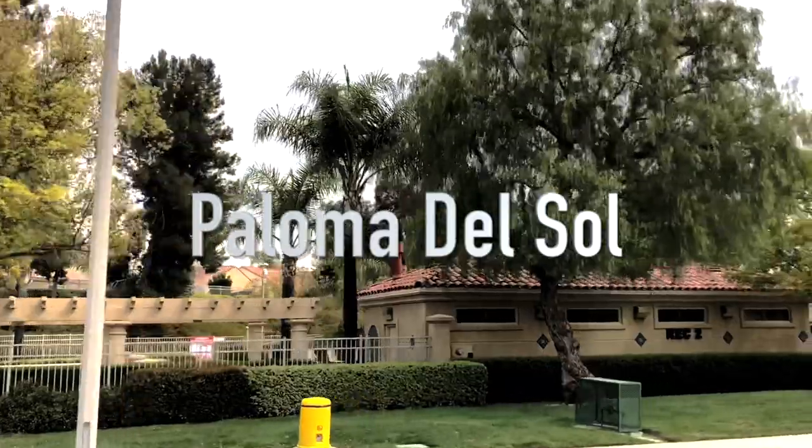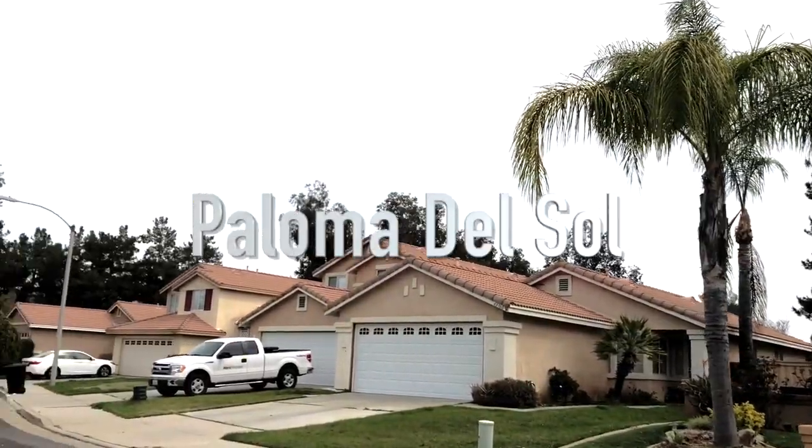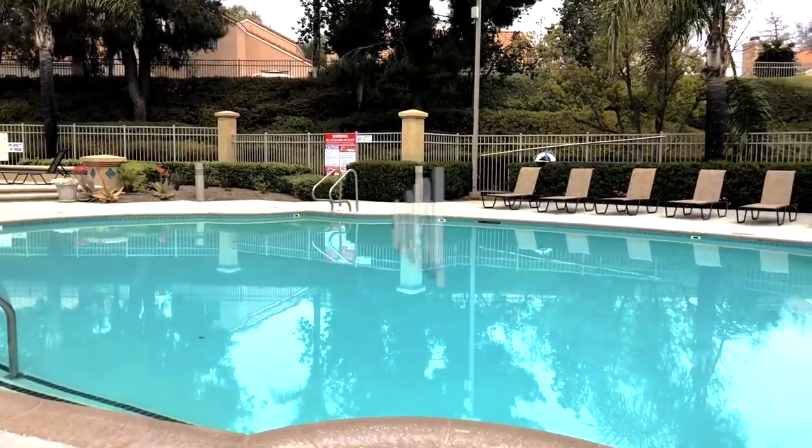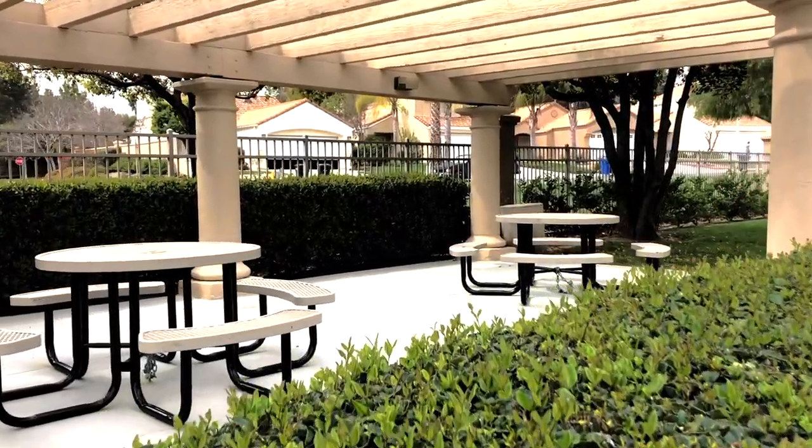Kids need to do homework? Right here, right now. Spend most of your summer days here, and winter days in Southern California.